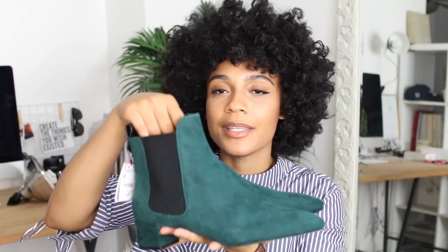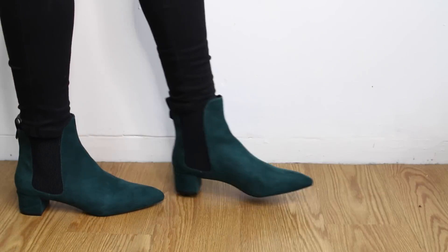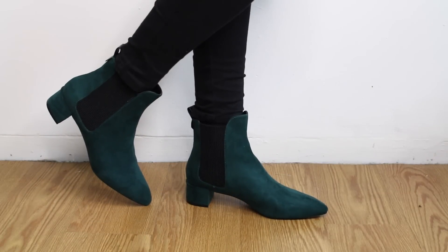And lastly, just to add a pop of color in my wardrobe because I've just been wearing black, black, black — I picked up these hunter green Chelsea boots, which are really inexpensive. I got these when I was in London and they were only 29 pounds. Snatched.